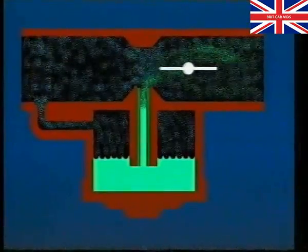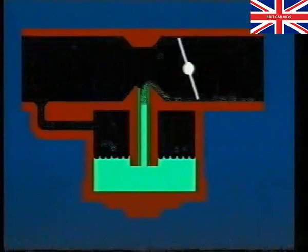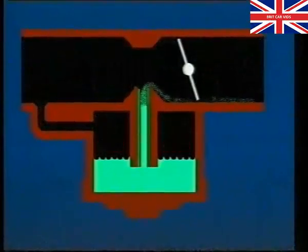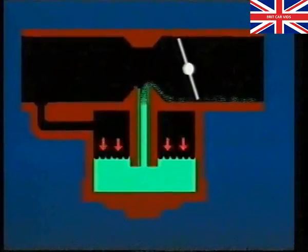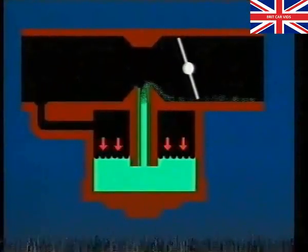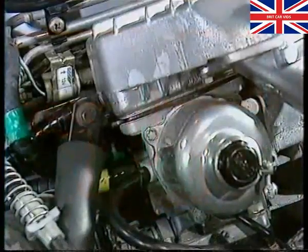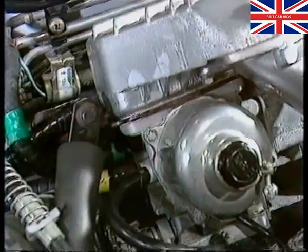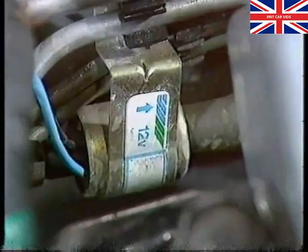Pressurising the float chamber, however, does have its problems. When the engine is switched off, a pressure difference may still exist for a short time between the float chamber and the venturi, allowing fuel to enter the manifold and affect hot starting. To prevent this, the float chamber is vented to atmosphere by a solenoid-operated vent valve when the engine is switched off.